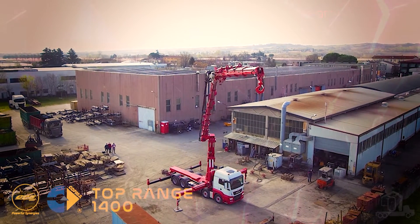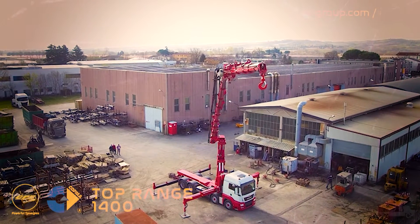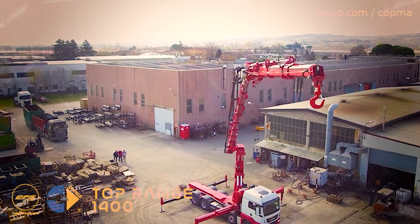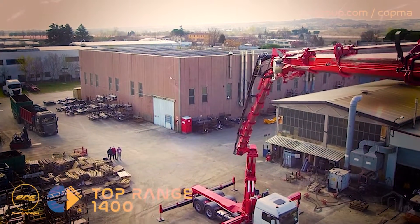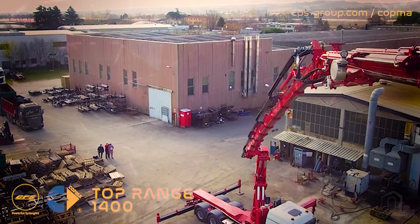With these and many other crane operator features, the new Kopma 1400 top range signs an important step for CPS Group into a new era of its heavy loader crane range, and will confirm its recognized leadership in this important segment in the upcoming future.